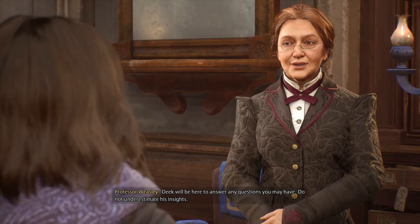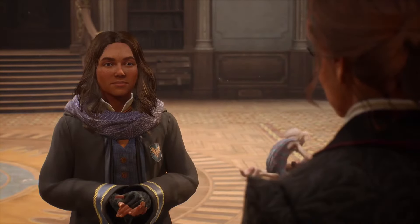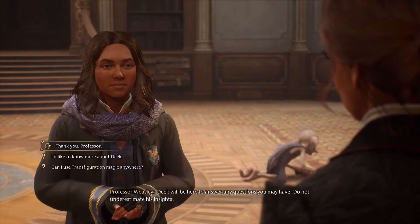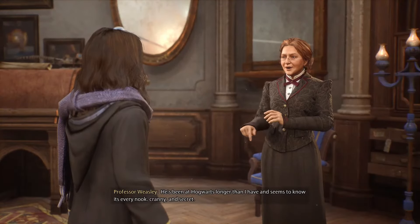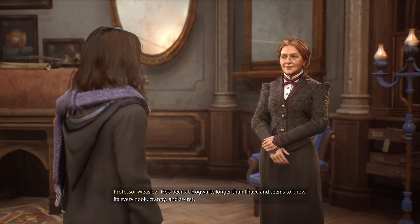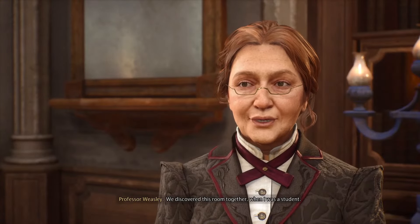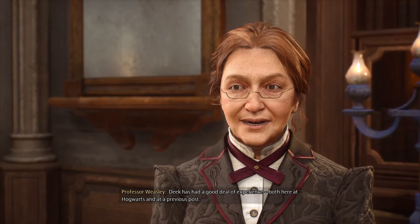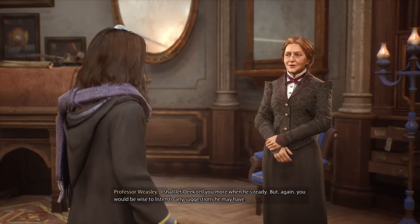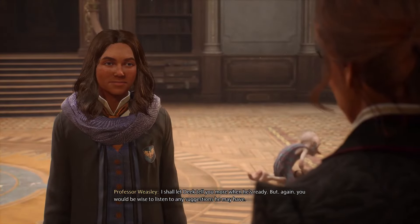Weasley vouches for Deke: 'Deke will be here to answer any questions you may have. Do not underestimate his insights. He's been at Hogwarts longer than I have and seems to know its every nook, cranny and secret. We discovered this room together when I was a student. Deke has had a good deal of experience both here at Hogwarts and at a previous post. I shall let Deke tell you more when he's ready. You would be wise to listen to any suggestions he may have.'